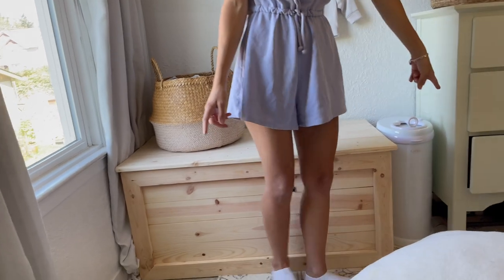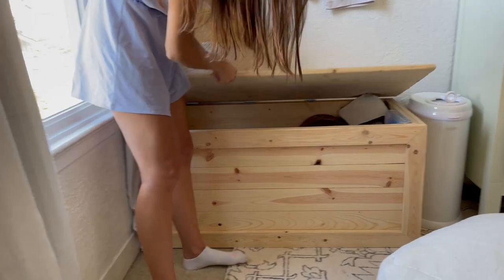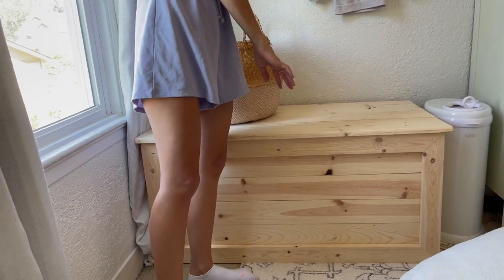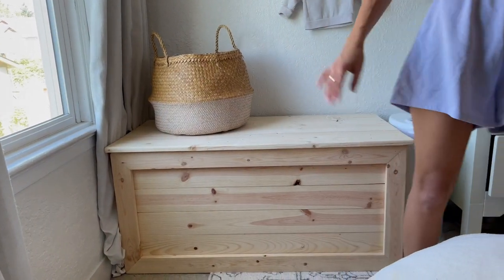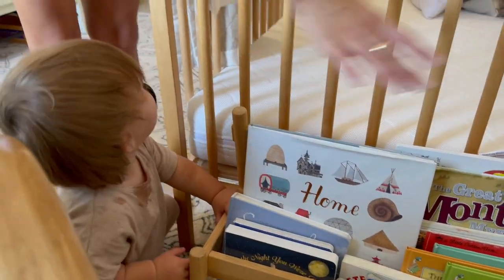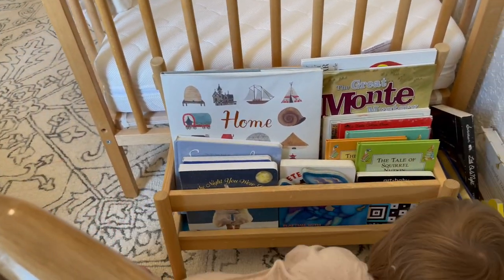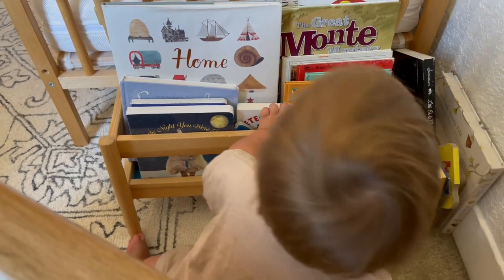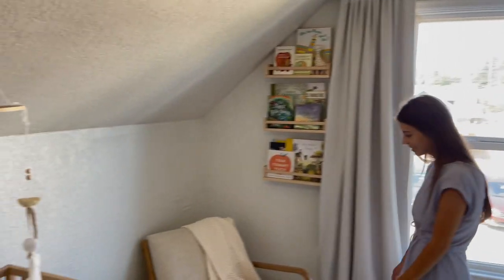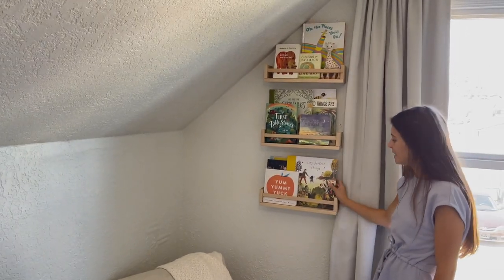This is his dirty clothes basket and dirty diaper bin, which we haven't used in a while. This is really special — my brother made this toy chest for him. It doesn't have a lot of toys in it right now, but I did keep all of his Love Every toys that weren't quite his age yet. Over here is some books — this has just become the overflow book corner. It's a lot of books, but it works, and Wilson is really into getting into them.